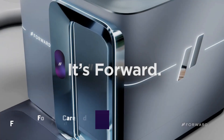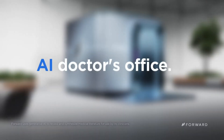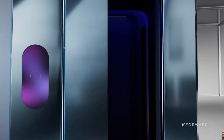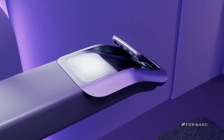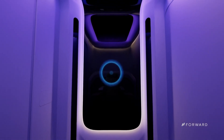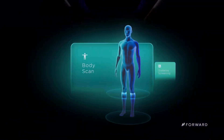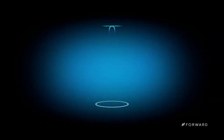Forward Care Pod: A groundbreaking new way to get medical treatment is available with the Forward Care Pod, the first AI doctor's office that combines AI with human doctors and other medical professionals. As soon as a user steps into a care pod, they have access to a suite of health apps that can diagnose and treat a variety of conditions, monitor vital signs, and conduct blood tests.